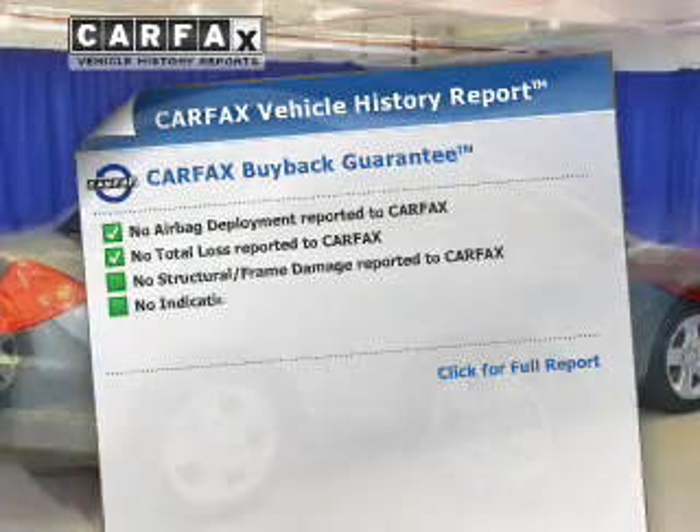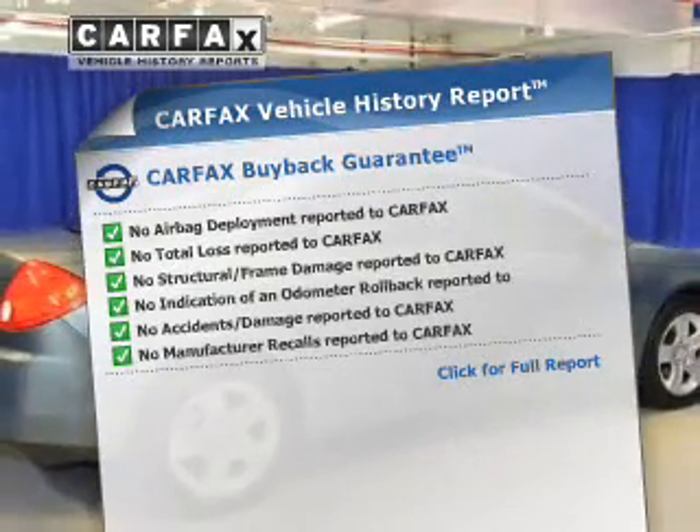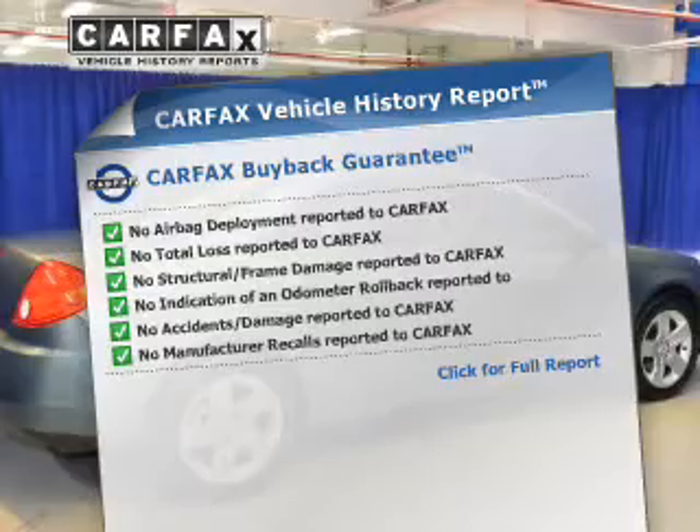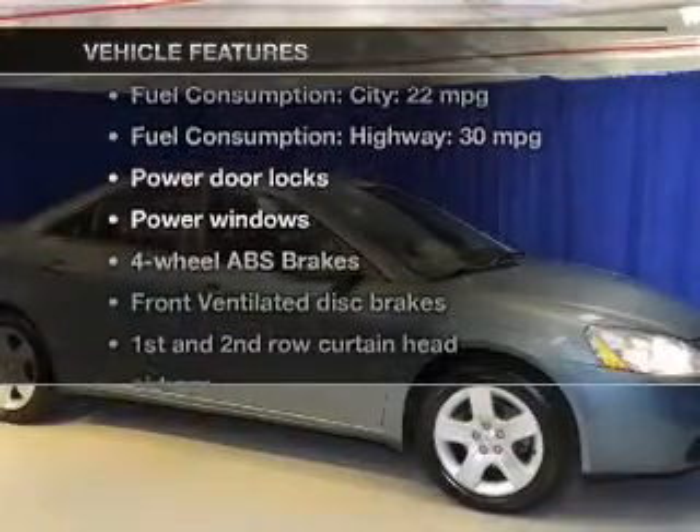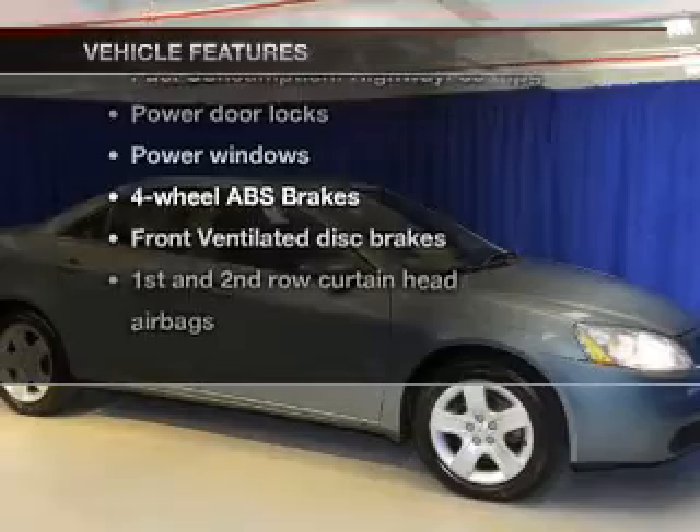It's easy knowing this vehicle comes with a Carfax Vehicle History Report from Carfax, the most trusted provider of vehicle information. And with these notable features, you won't want to miss out on the opportunity to own this amazing ride.